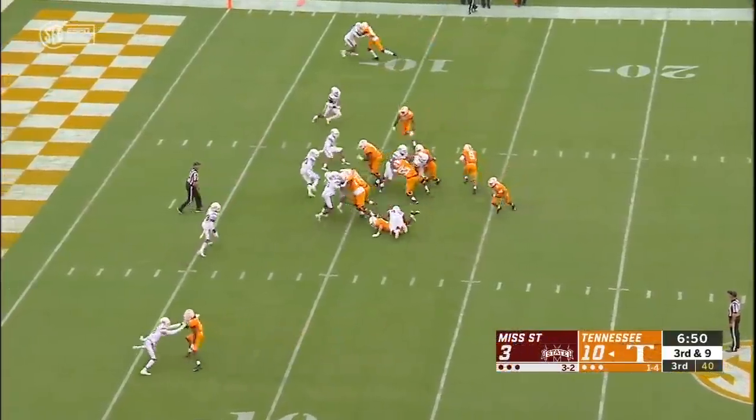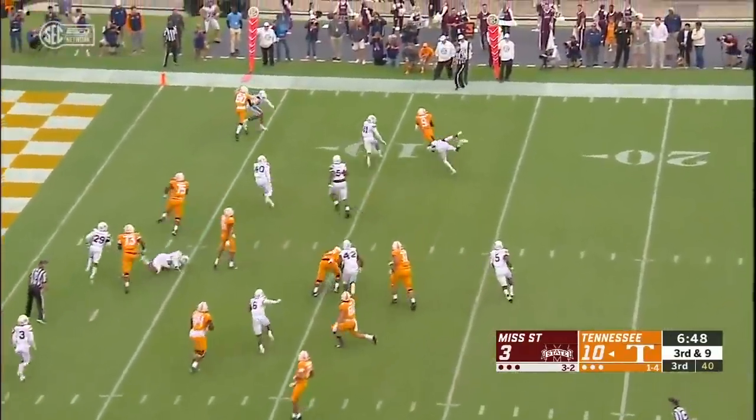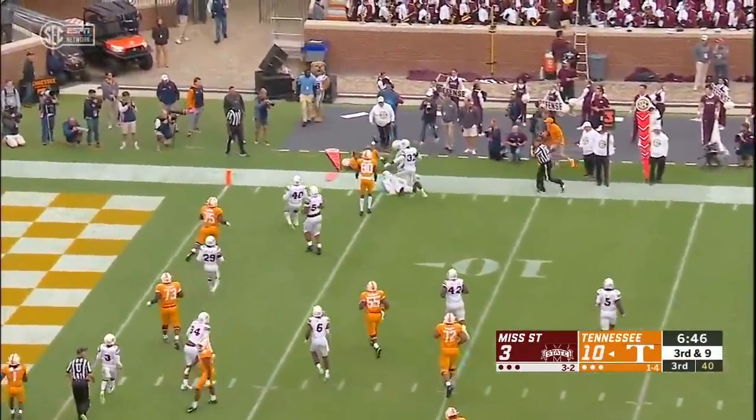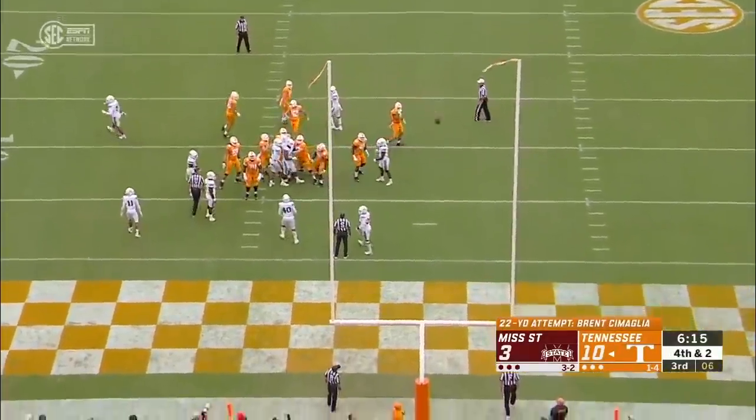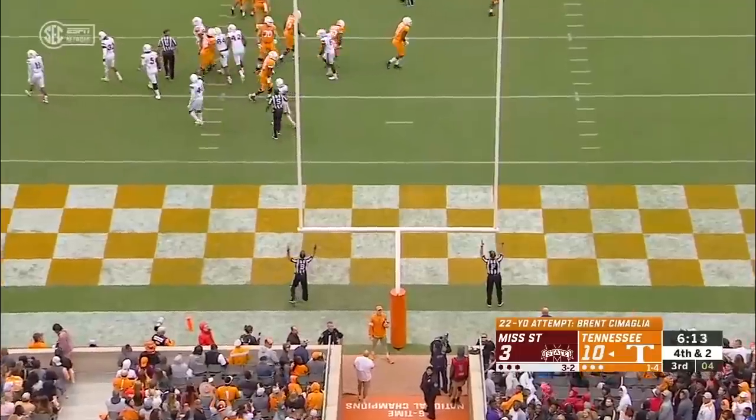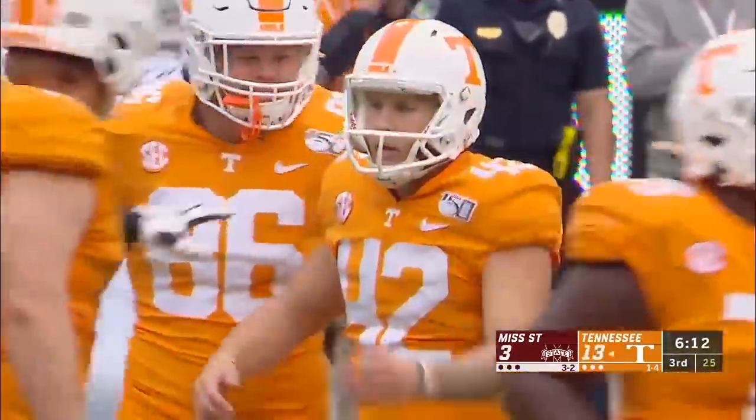One thing you can't have is turning it over. Jordan — can he get the edge? Just shy of the first, down at the five. Smaglia from 22 yards makes it a 10-point game.